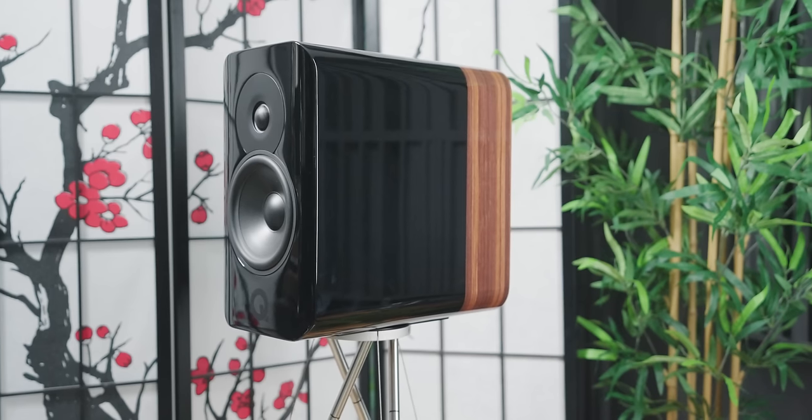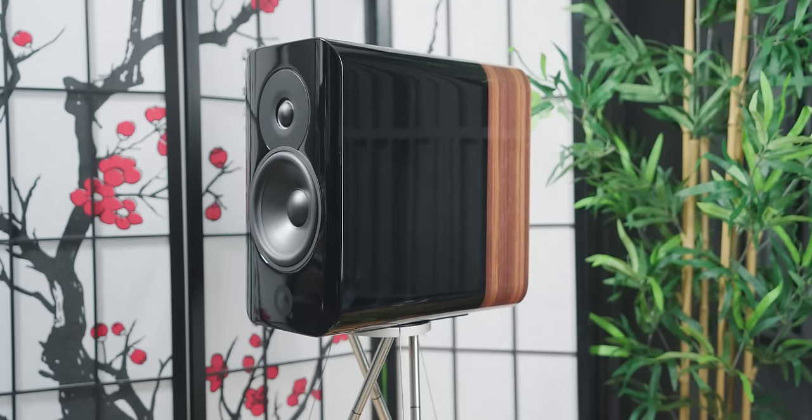And I am not talking about getting close, but on the level for a lesser price, legitimately. Introducing the Concept 300 by Q-Acoustics.